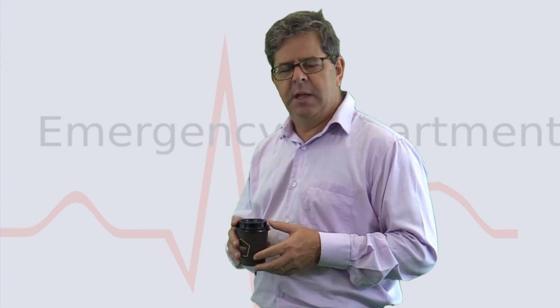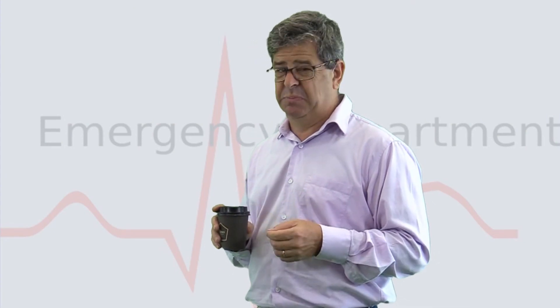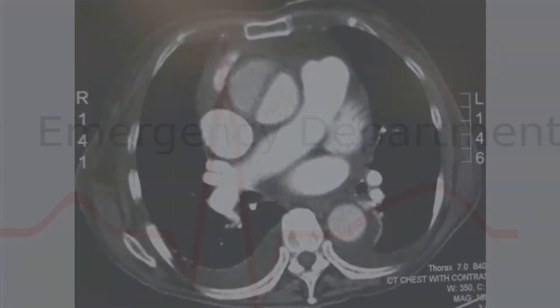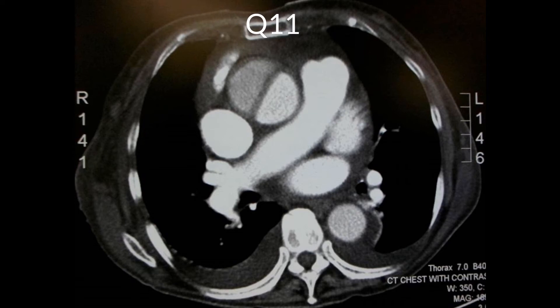A 68-year-old gentleman presents with pretty severe chest pain. A CT scan of the chest with contrast was performed and shows the cause. Well, it certainly does show a cause for the chest pain — a dissection of the ascending aorta, with contrast here and the thrombus here. Incidentally, the descending aorta over here looks okay. OT beckons.